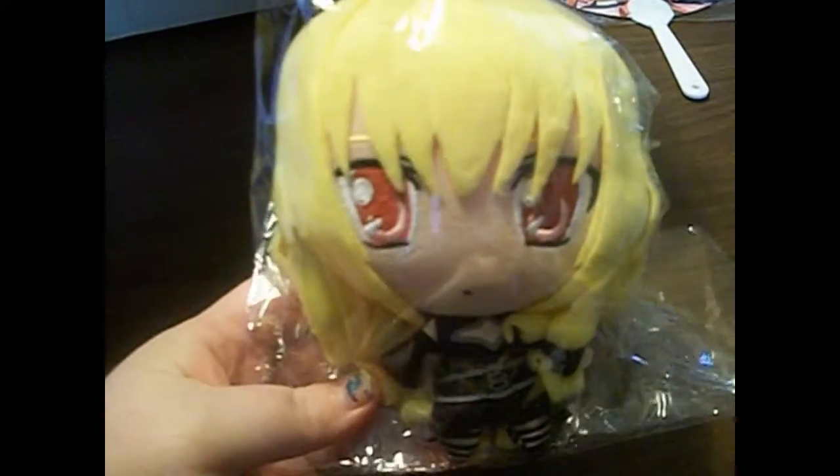The next thing is this — it's Yami from To Love Ru. This is a cute little plushie. Yami is my favorite character; she's just so adorable. So I got that.